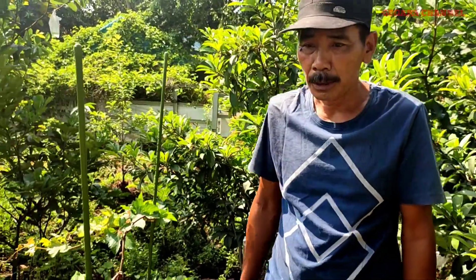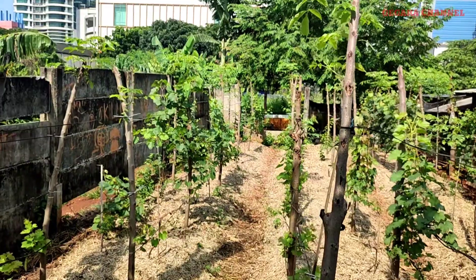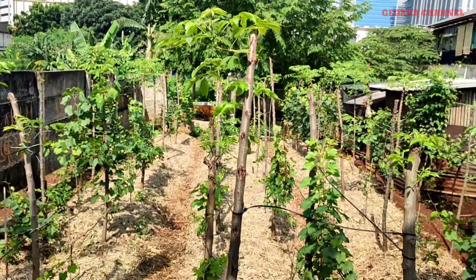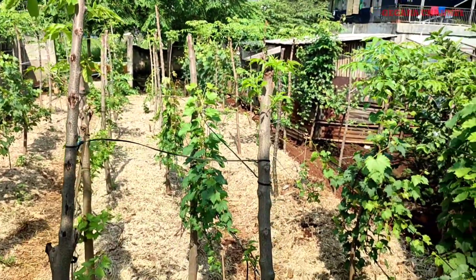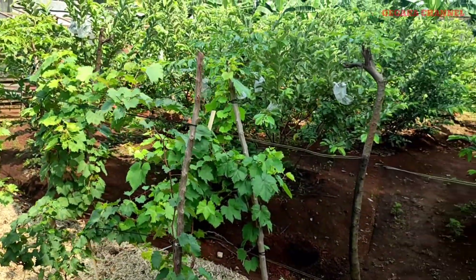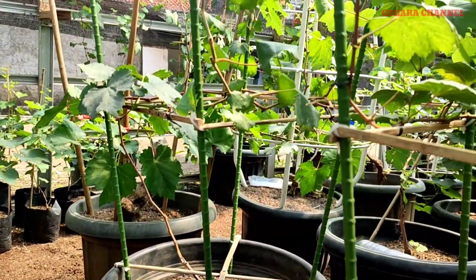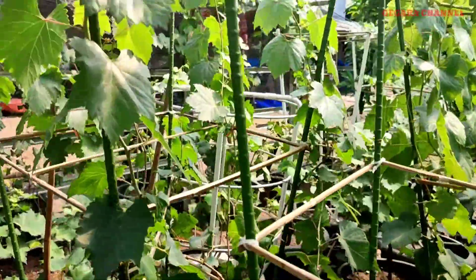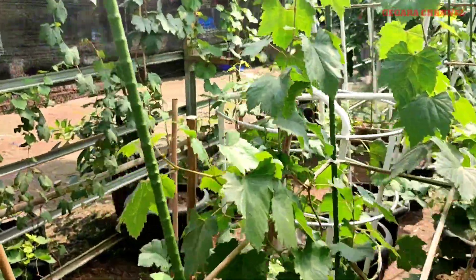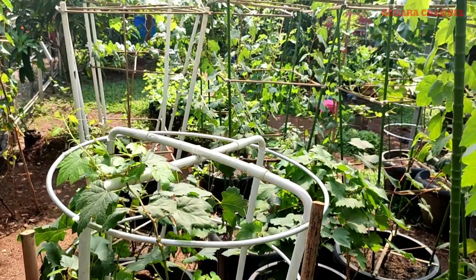Kita duduk sini aja. Disini kira-kira pohon anggurnya udah ada berapa varian? Saya lihat kan udah banyak pohon di pot-pot, tabu lampot ada banyak, sama yang di kebun belakang itu sekitar ada berapa varian? Kurang lebih sekitar 100 sampai 120 varian lah — yang di kebun itu 46 varian, yang di sini 60-an lebih. Berarti kebun ini termasuk lengkap dong koleksinya, ya lengkap.